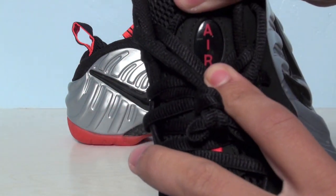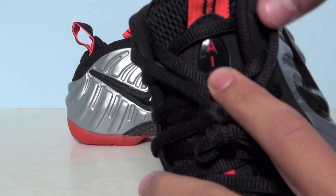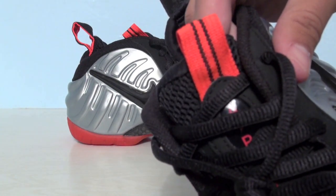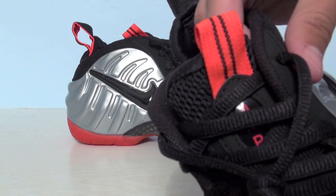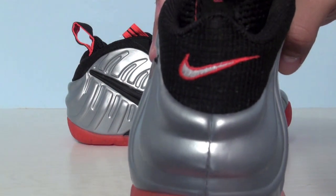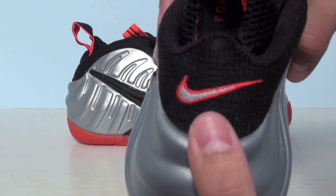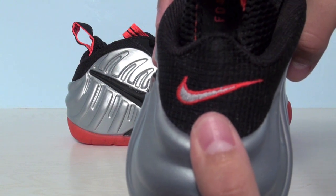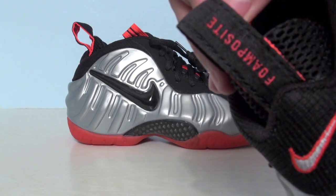On the upper part of the tongue we have an Air and Crimson tongue tag with a little bit of black. On the heel we have Platinum and Crimson with an embroidered Nike logo, Foamposite branding, and Crimson on the heel tab.